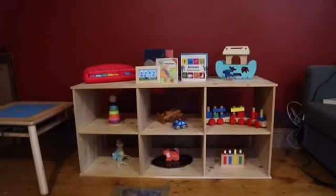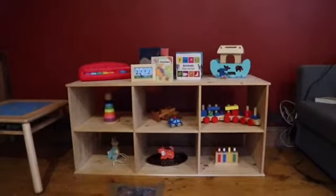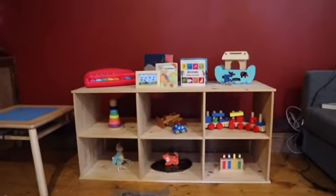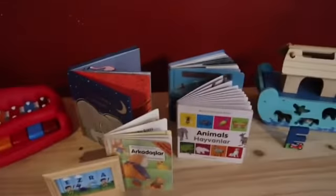I'm going to take you through everything we've currently got on the shelf, and this might give you an idea of how to set up your own area for your baby. On top we have the xylophone — not too sure where that came from, it was thrifted — and a selection of books that we're loving at the moment.